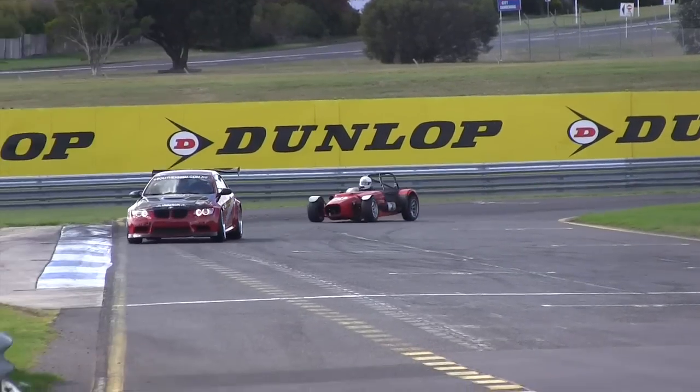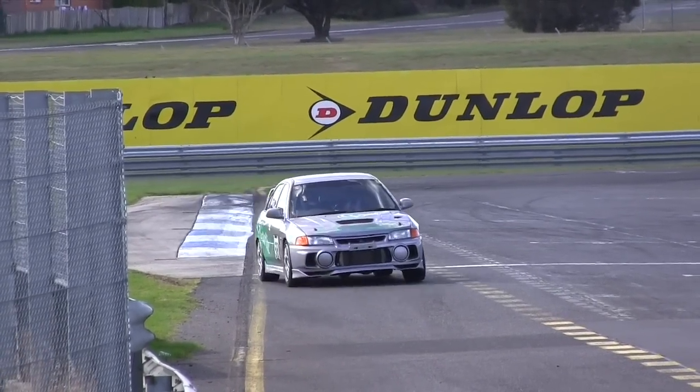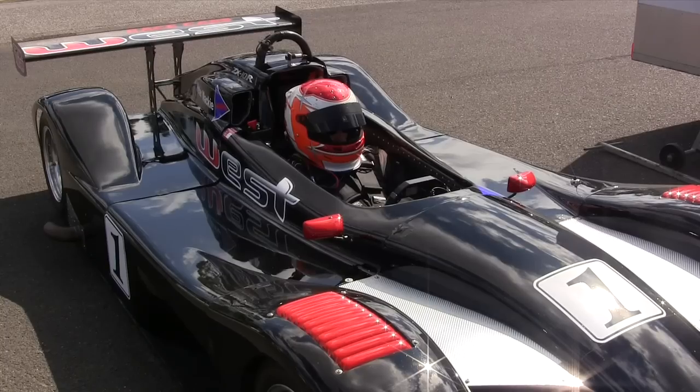Go to a round of the Victorian Super Sprint Series, like the one at Sandown last Sunday, and you never know what you might find. Yes, you'd expect to find this, or this, or perhaps even this.